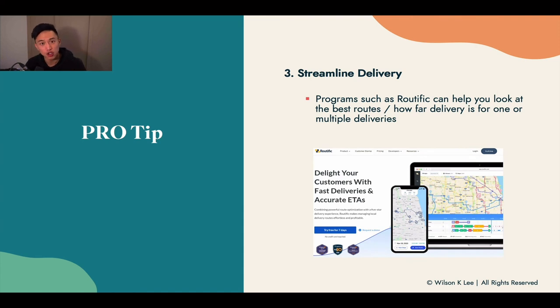You can streamline your delivery with an app called Routific — I'll include the link in the resources below. A lot of people have been asking about the most efficient route when they have 10 deliveries. If you put all the different addresses into Routific, it will calculate the best and most efficient route for you. Go download this app — it is completely free to use.